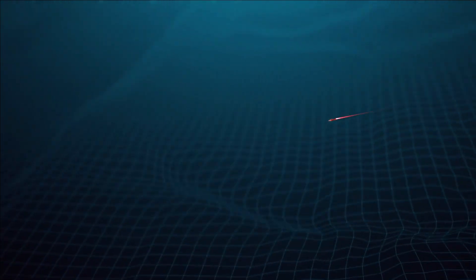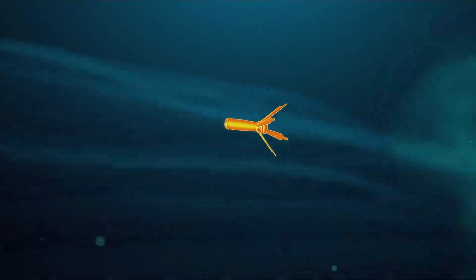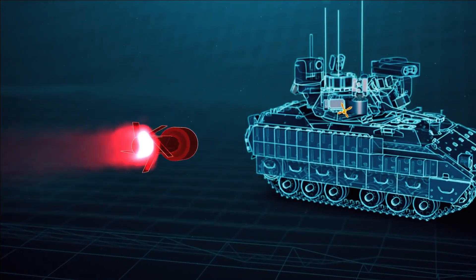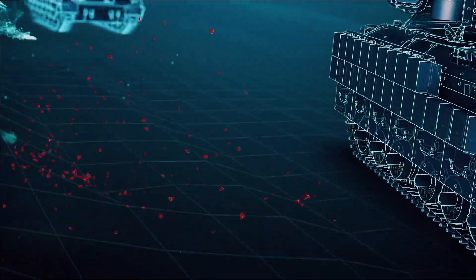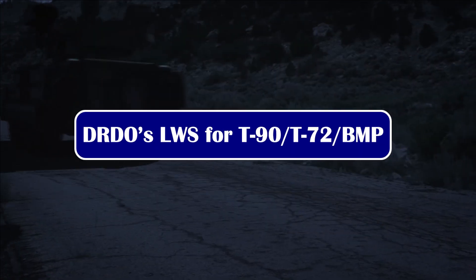The most common laser threats are the Laser Rangefinder (LRF) used for distance measurement, the Laser Target Designator (LTD) used for target designation, the Laser Beam Rider (LBR) used for missile guidance, and other lasers used for illumination purposes.